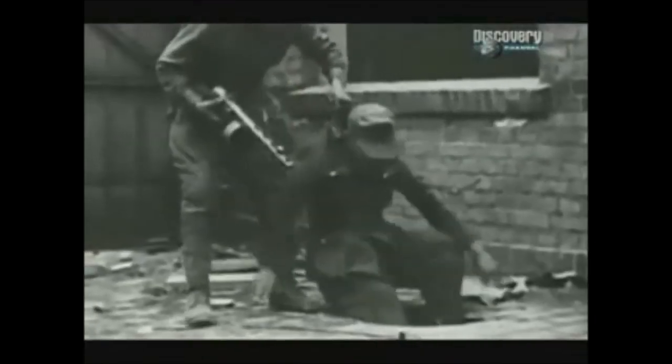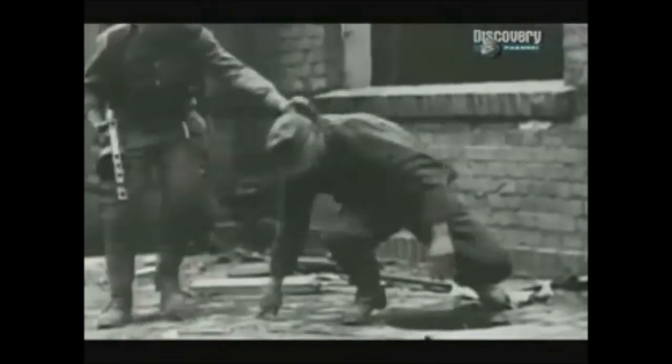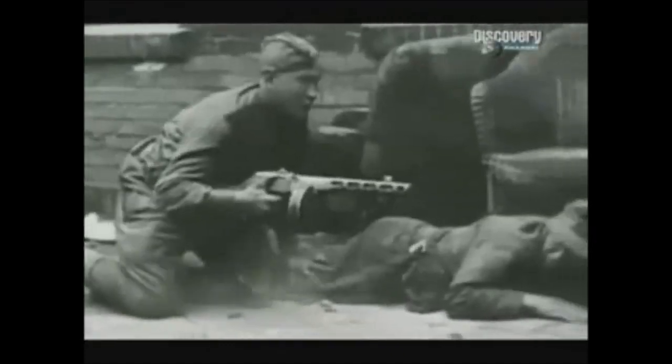To fill the air with lead, the submachine gun was the weapon of choice. But unlike the rifle, hitting a target beyond 50 yards was more luck than judgment. The assault rifle, half machine gun and half rifle, was designed to do the job of both.